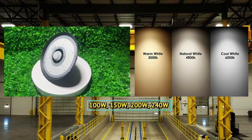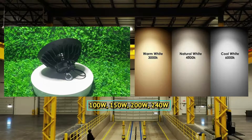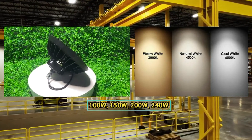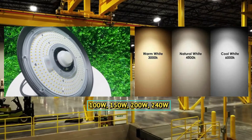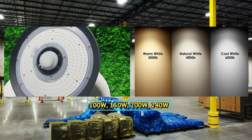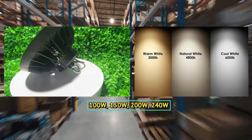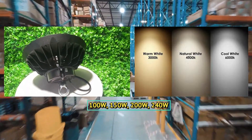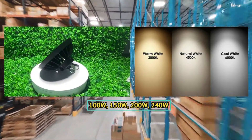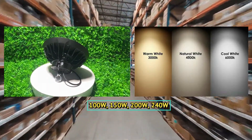UFO LED high bay lights are available in a range of power options, including 100 watt, 150 watt, 200 watt, and 240 watt, as well as various color temperature options including 3000 Kelvin, 4500 Kelvin, and 6000 Kelvin, so you can choose what best suits your needs. The 3000 Kelvin color temperature provides a warm, yellowish light similar to incandescent bulbs. The 4500 Kelvin is a neutral white light suitable for general lighting, while the 6000 Kelvin is a cool, bluish-white light ideal for areas requiring high brightness.